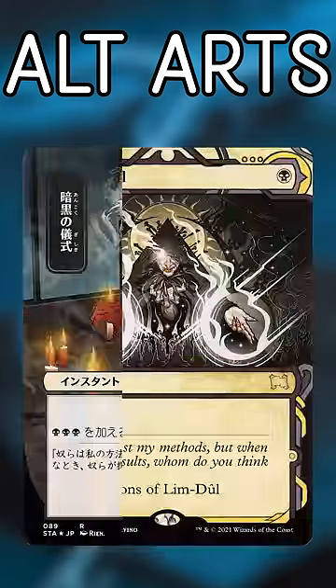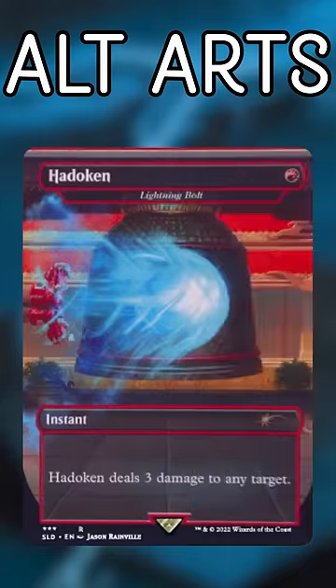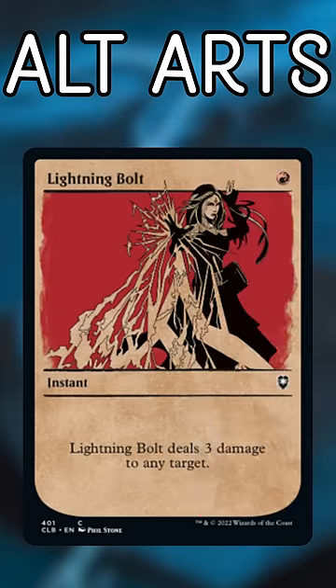Lightning Bolt. The first few artworks were fantastic, but Wizards started pumping out promos to the point that we have 13 options. The Lightning Bolt Secret Lair bombed, and we're still getting more.